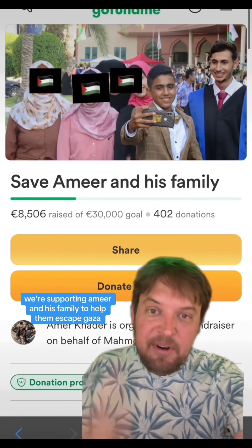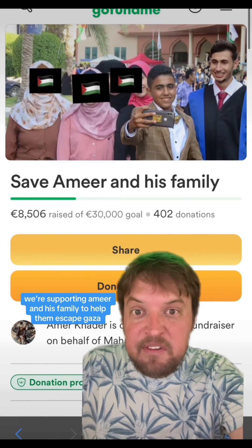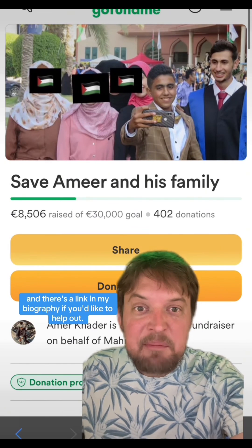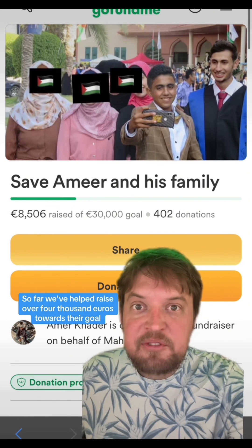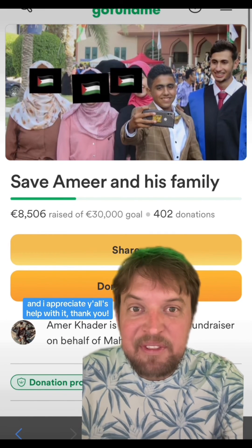Quick reminder: we're supporting Amir and his family to help them escape Gaza — there's a link in my biography if you'd like to help out. So far we've helped raise over 4,000 euros towards their goal, and I appreciate y'all's help with it. Thank you.